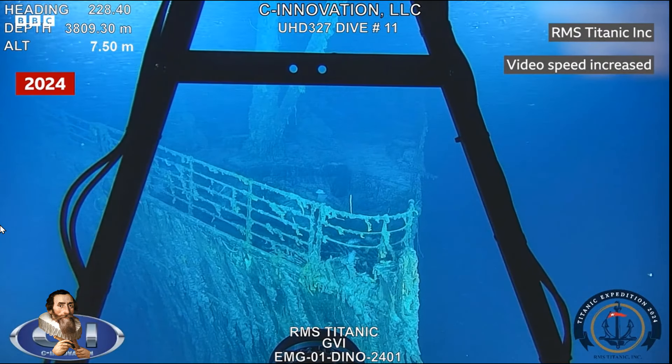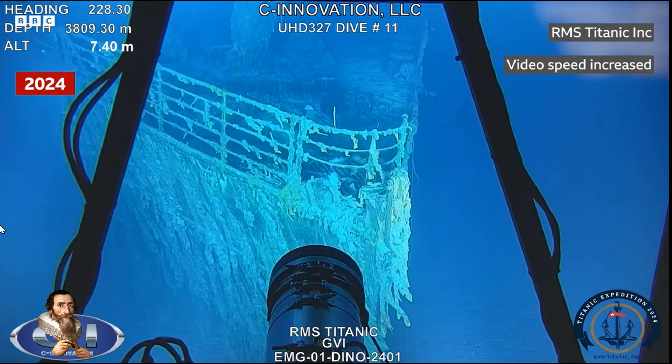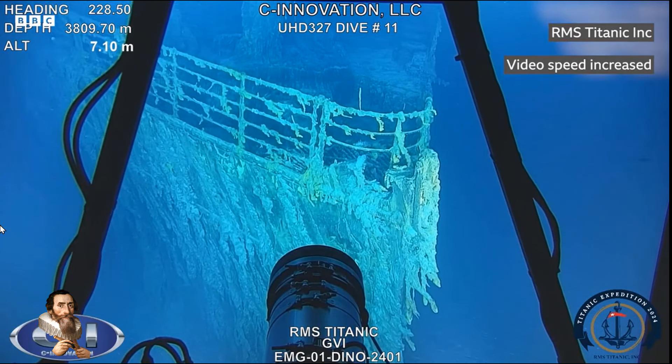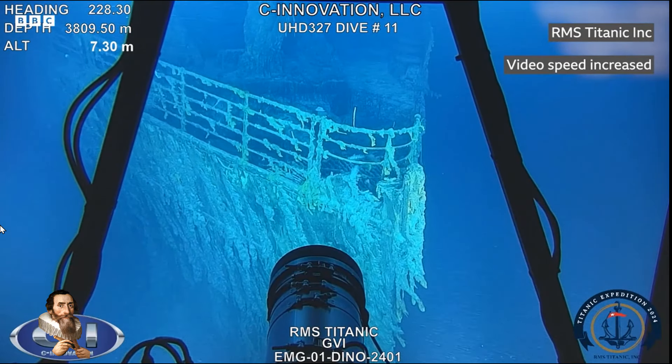Recent expeditions have provided striking new images of the Titanic, revealing the ship's slow but inevitable decay on the ocean floor. These images were captured by two remotely operated vehicles that took over 2 million images and 24 hours of high-definition footage of the wreck and the surrounding debris field.